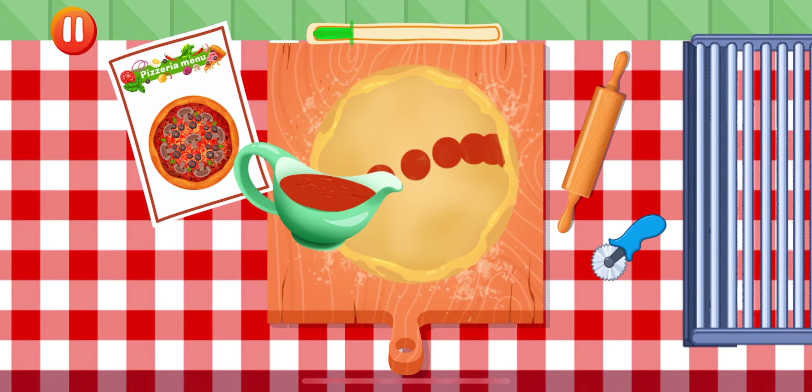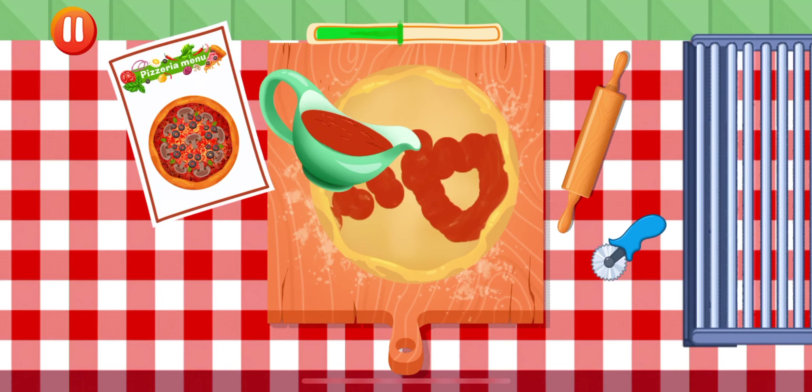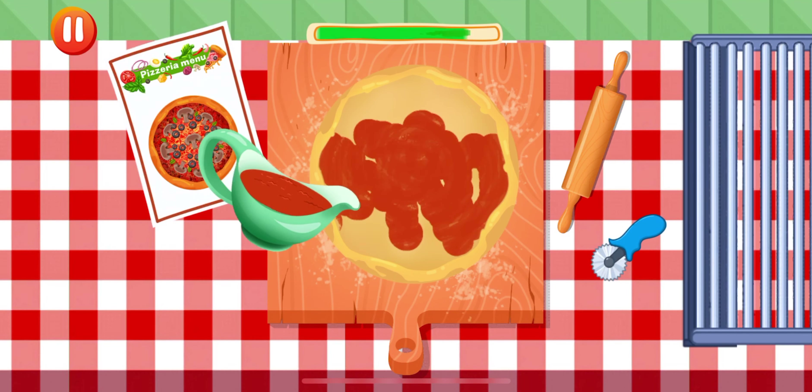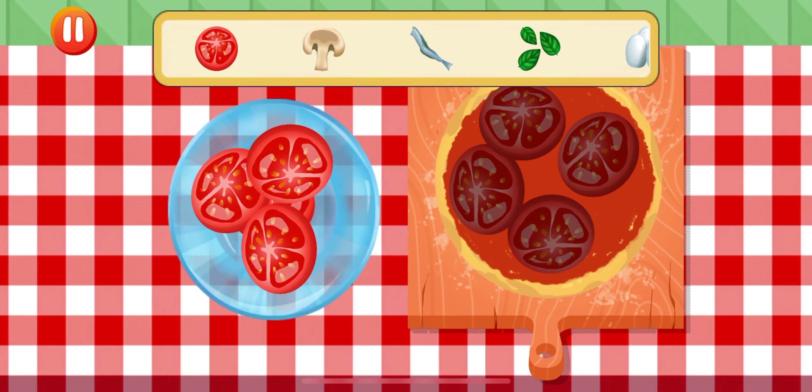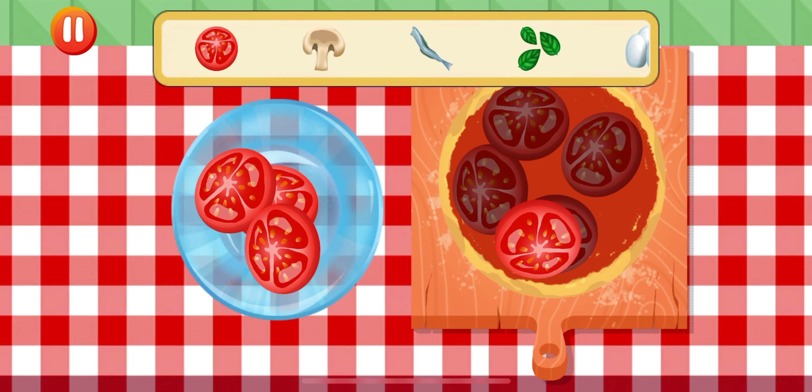Put sauce on. Move sauce. Saucepan. Choose the ingredient you need and add the correct amount.